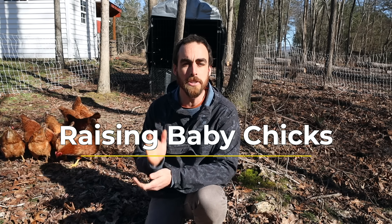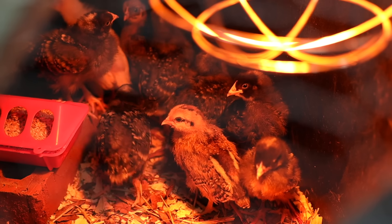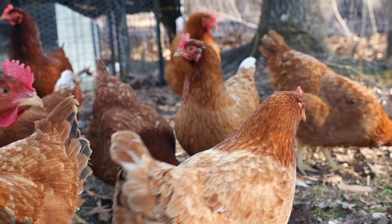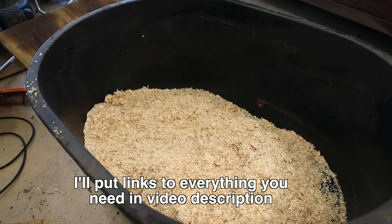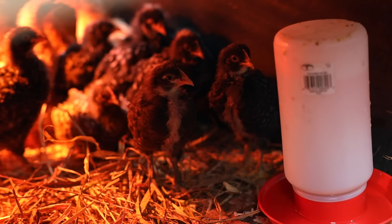Today on Nature's Always Right we're going to go deep into raising your own baby chickens so that you can raise them into beautiful layers just like this. We're gonna go over everything you need to know: how to order them, your bedding, the food, the water, tons of tips and tricks to make this easier and more inexpensive for you, and how to raise the most healthy chickens naturally possible.